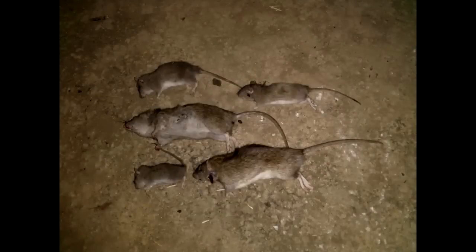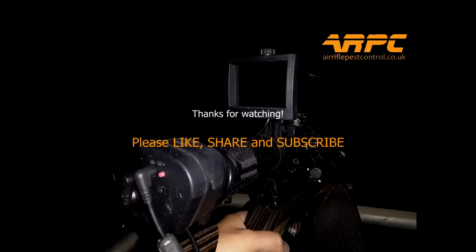Good evening overall — I shot seven and recovered five. Thanks for watching, please like, share, and subscribe. I appreciate it. Bye!